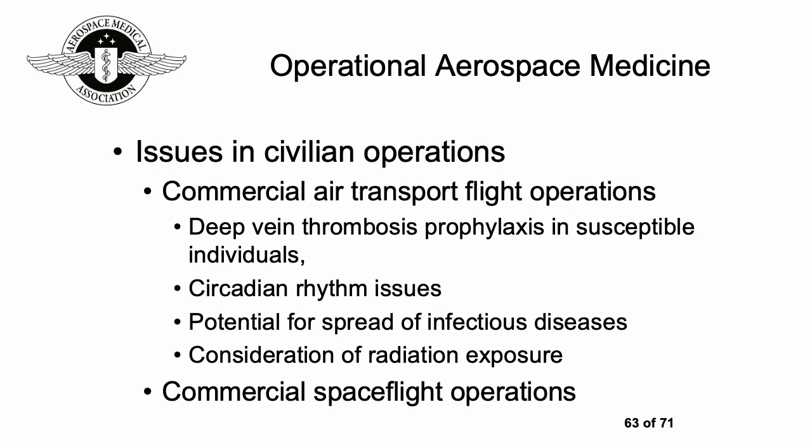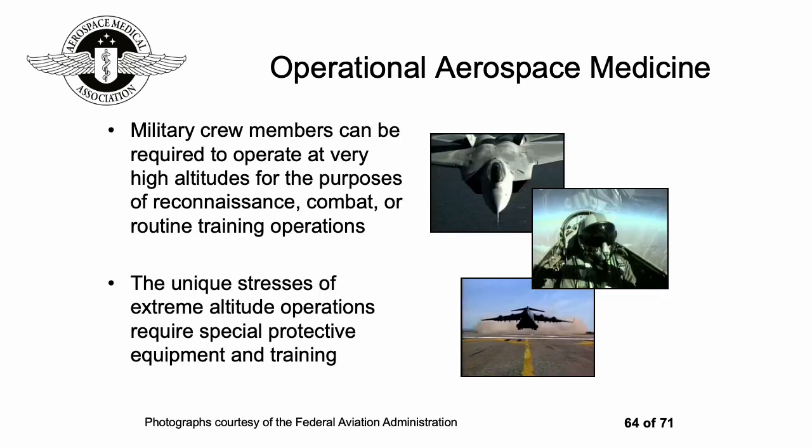Military crew members can be required to operate at very high altitudes for diverse purposes including reconnaissance, combat, or routine training operations. The unique stresses of being at extreme altitude require special protective equipment, treatment, and training — otherwise you simply couldn't do those sorts of things.